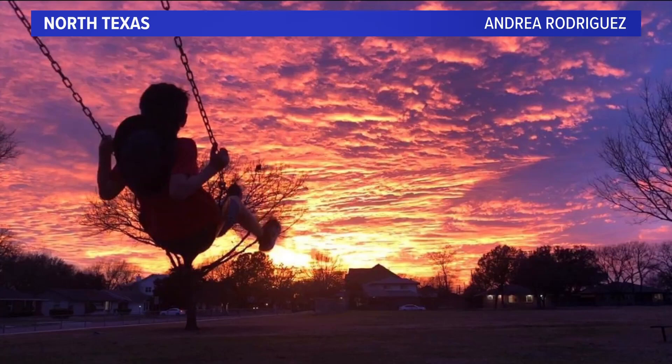I want to frame it and put it in my house. I mean, it's really — I like that. The colors, the texture — just absolutely gorgeous.